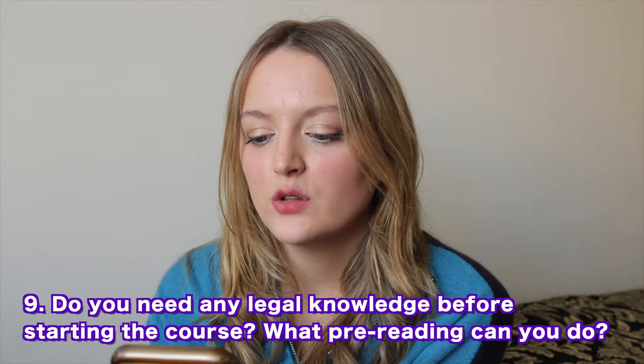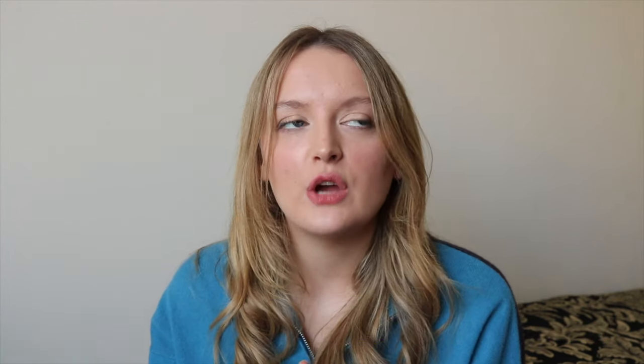Do you need any legal knowledge before starting the course, and what pre-reading can you do? You don't need any, but it helps to know the basics — the court systems, different areas of law, and the difference between a solicitor and a barrister. There's absolutely no point in going through textbooks trying to teach yourself contract law or trusts, because it'll fry your brain. I read a contract law textbook that summer and almost talked myself out of going. The law school teaches it step by step and they don't recommend any pre-reading.